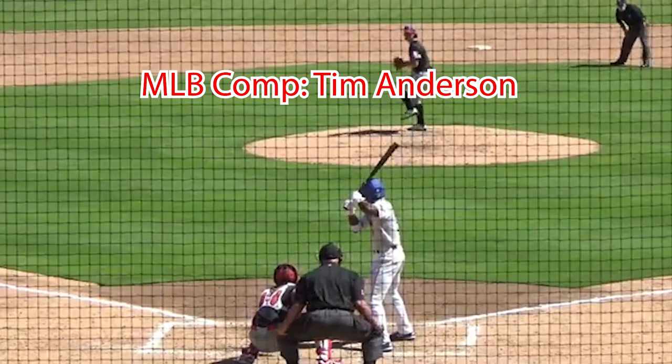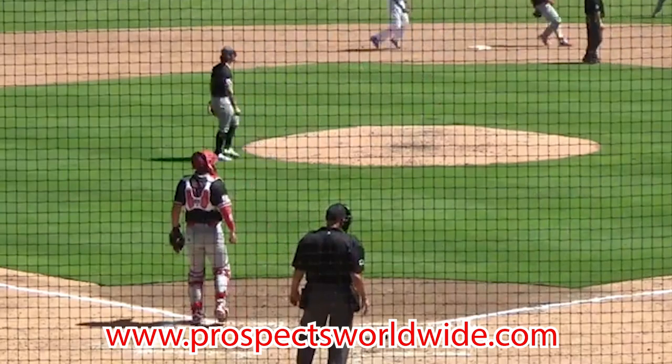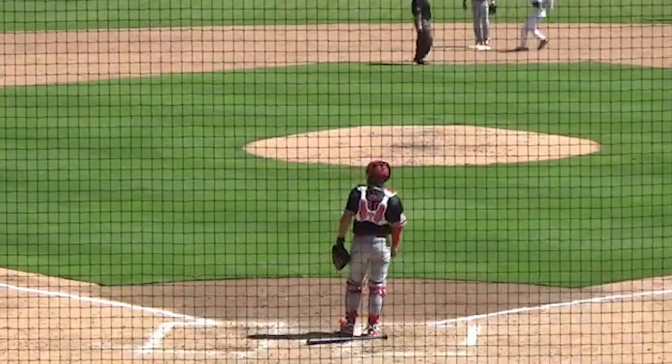Again, to read the full in-depth scouting report written by Jake Tillinghast, visit our website at www.prospectsworldwide.com. I'm Austin Farmer, and thanks for watching the video version of the scouting report on Khalil Watson.